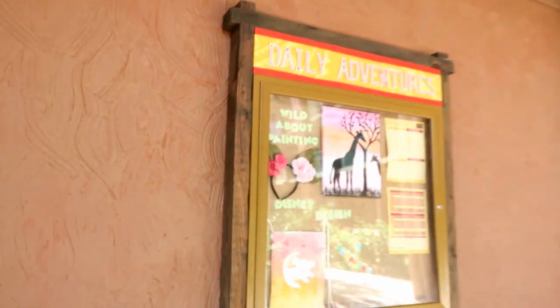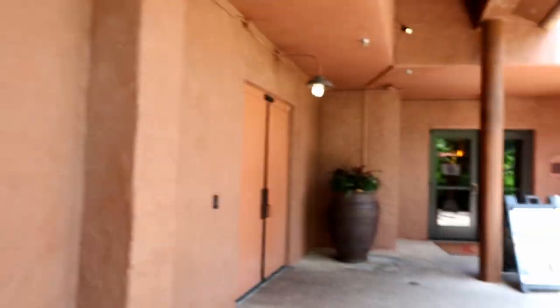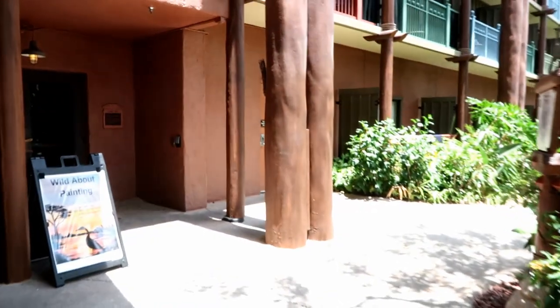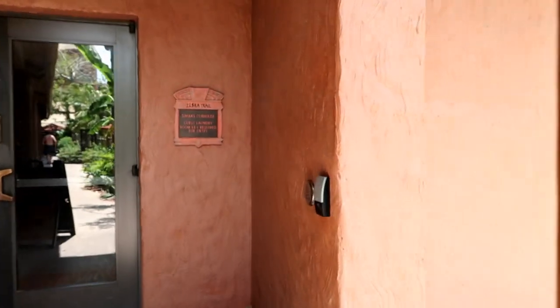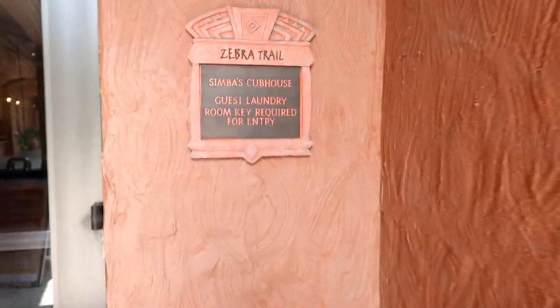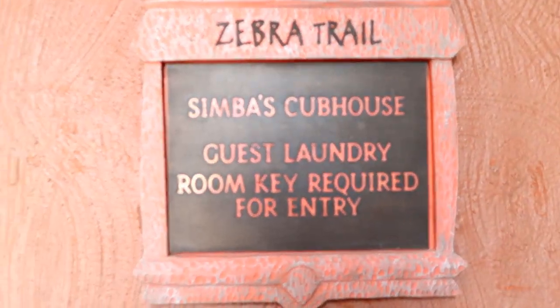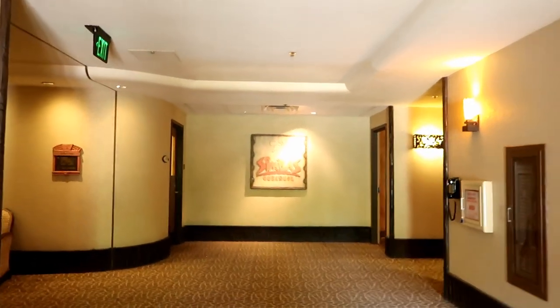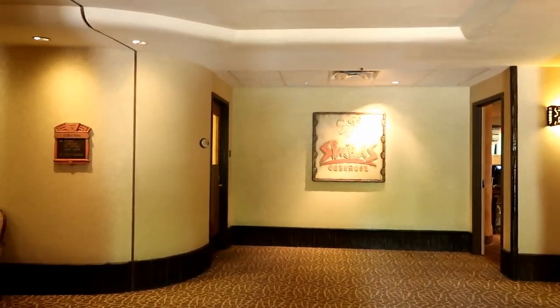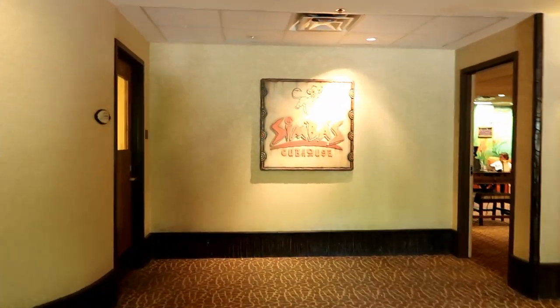Another daily adventures board. Simba's Clubhouse is this way — it's a kids club, a daycare kind of thing for if you want to go out to dinner and don't want to bring the little ones. We're not going to go in there though. Here's guest laundry — Simba's Clubhouse is this way, laundry is this way.